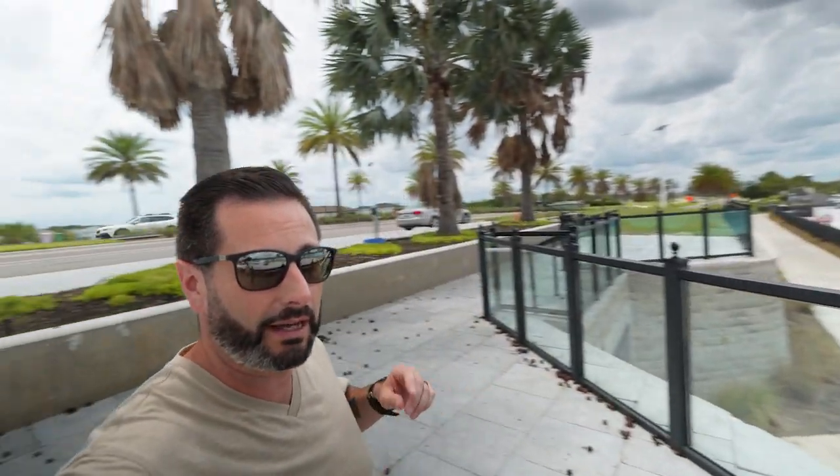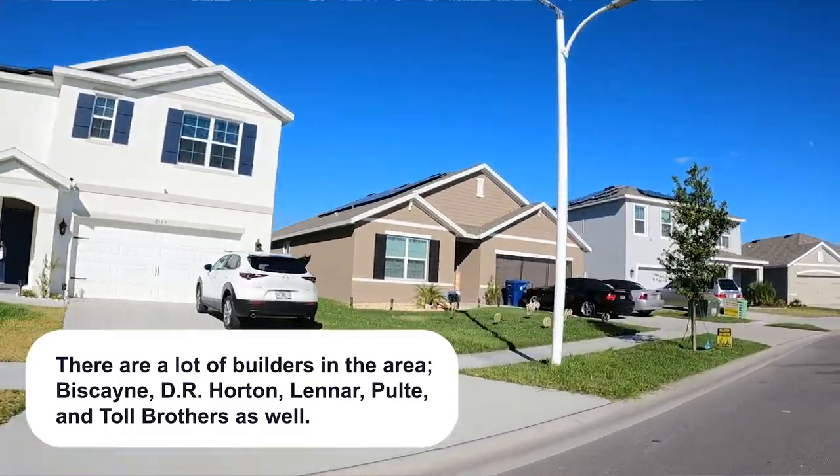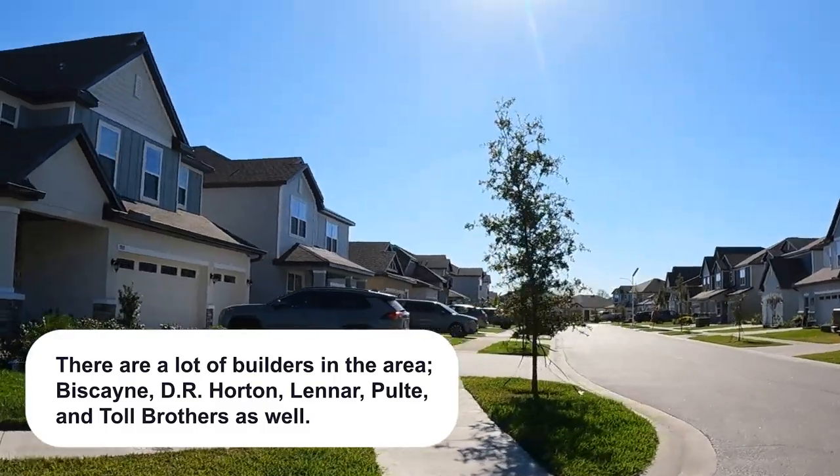You've got beautiful homes right across the way — a few of these are Biscayne homes, you've got D.R. Horton back here, Lennar as well, Pulte, Toll Brothers. There are quite a few builders here in the area, so plenty to choose from in terms of housing.